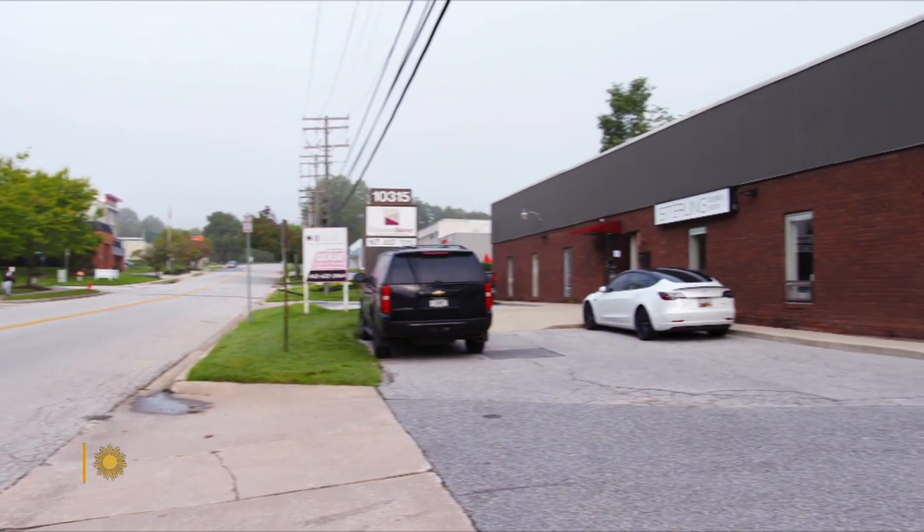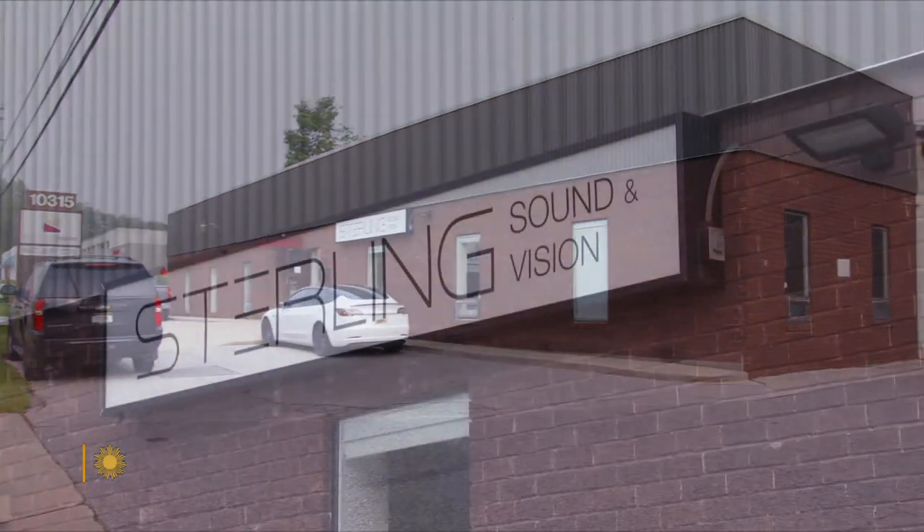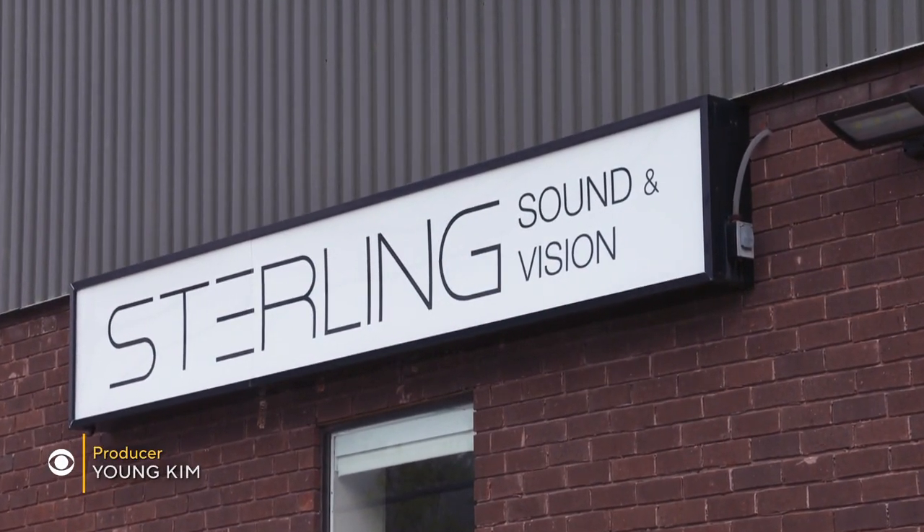David Pogue this morning spotlights an unusual collection we think you'll find enlightening. In an unassuming strip mall in Owings Mills, Maryland, sits one of the greatest collections of its kind in the world.